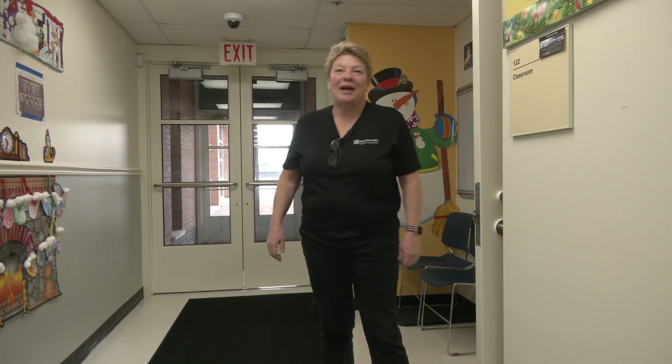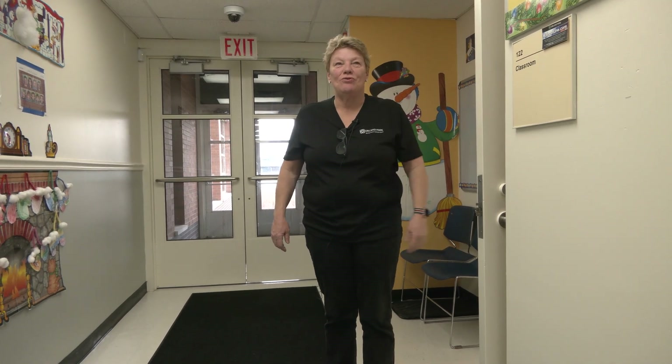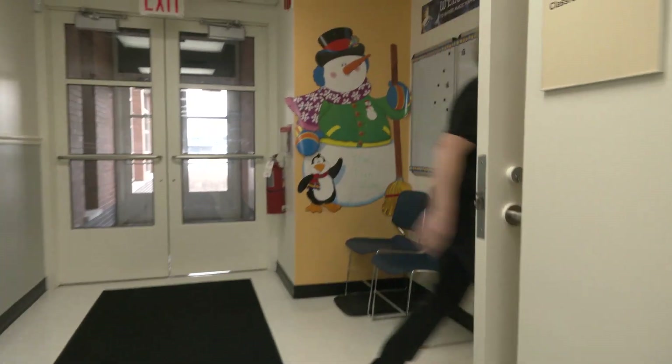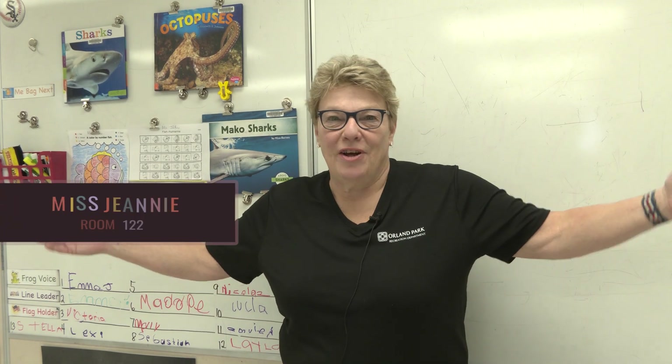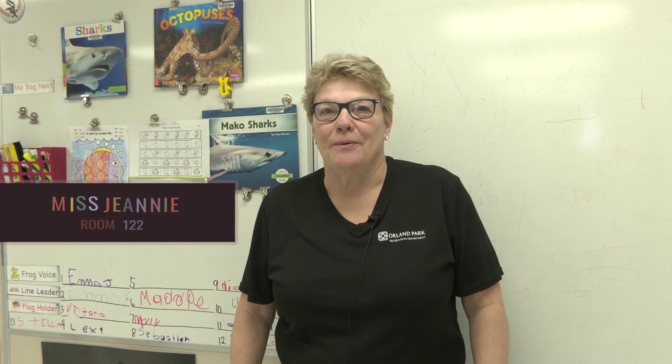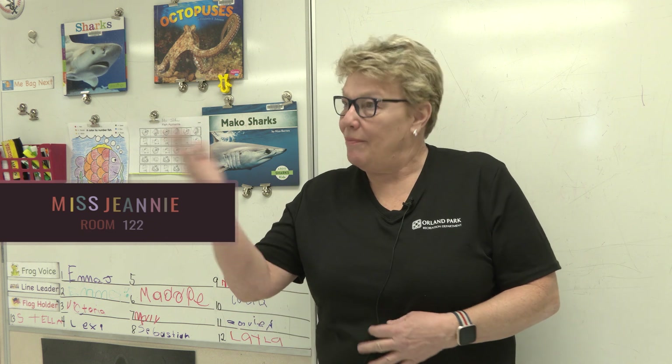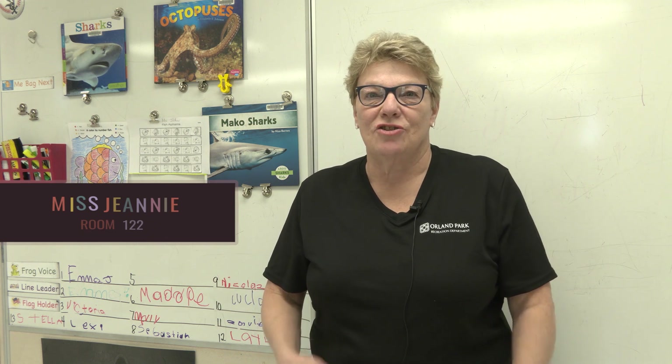Hi, welcome to the fun zone. I'm Miss Jeannie. This is room 122, the fifth door on the right. Come on in. I've been here for about 15 years. I teach the three-year-olds, I teach the four-year-olds, and Miss Joanne and I teach the Young Achievers. Welcome everyone, my name is Miss Joanne. I am going into my 15th year teaching at this wonderful preschool.